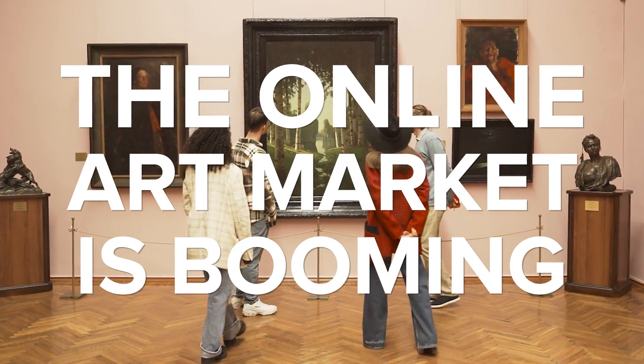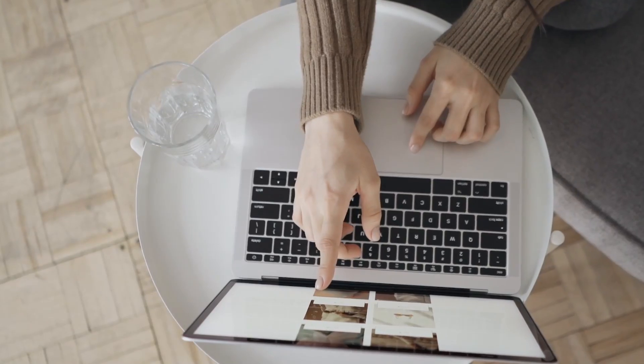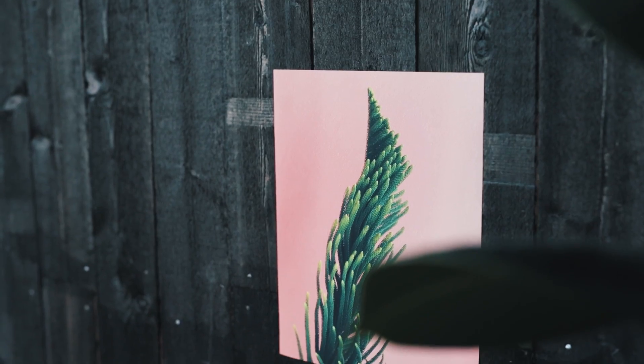The online art market is booming. Nowadays, artists can expand their business and earn additional revenue by selling high-quality prints of their artwork online. In this video, we'll do a rundown of our most popular home and living products — posters and framed posters — and look at which types of posters are best suited for your art, be it painting, photography, or graphic design.